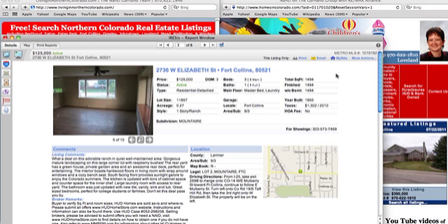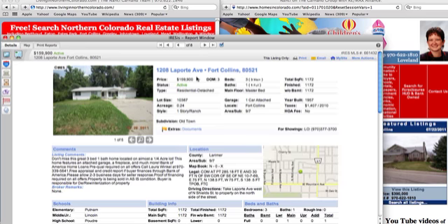This is interesting — if you look over here it says Metro, meaning it was listed by an agent out of the Denver market. They put it into the Denver MLS system and it's covering our area.